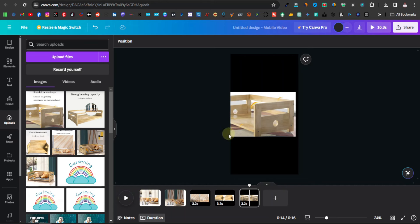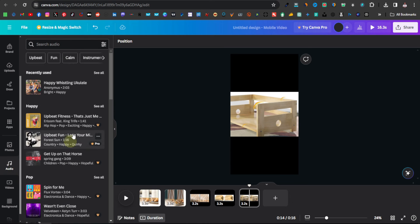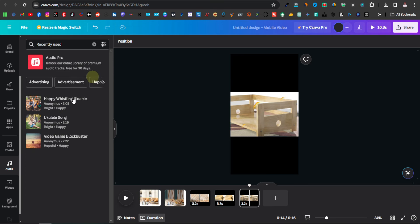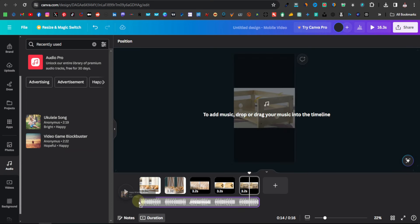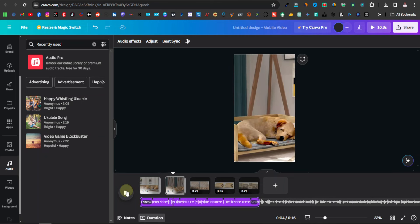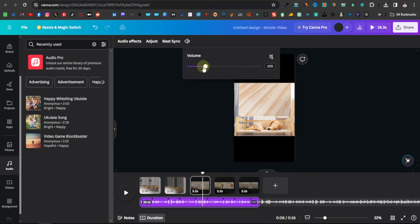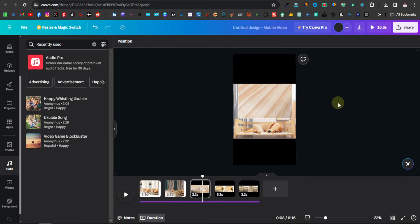What people want to see is the product itself — they don't really care about the quality of your video. You can also add sound effects by going to Audio in Canva. Most sound effects are paid, but there are a few free ones available. Choose one, drag it into the project, and you can test it. If it's too loud, click on the volume icon and reduce it from there.